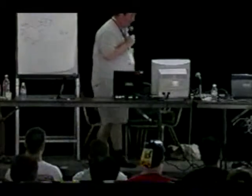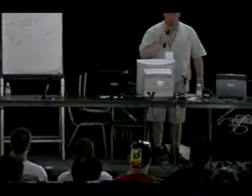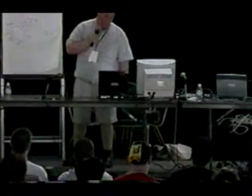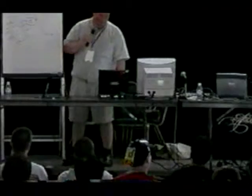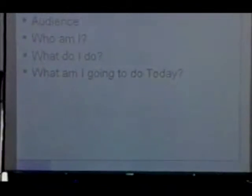Who am I? I'm Brian Glancy. I run a professional services team in the United States to deploy security countermeasures to different companies. I told you what I do — what am I going to do today? I already told you about that.